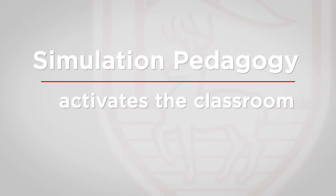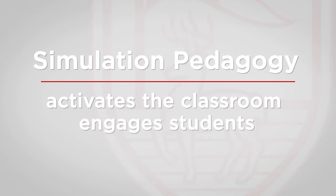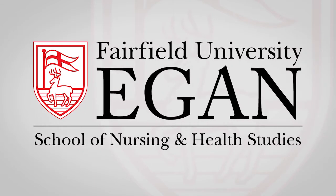Simulation pedagogy is an innovative approach that activates the classroom and engages students in order to best prepare them for the care they will deliver in the clinical arena.